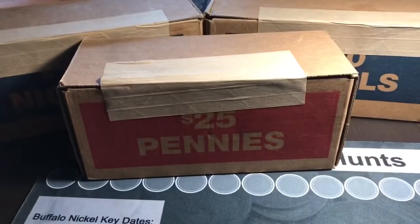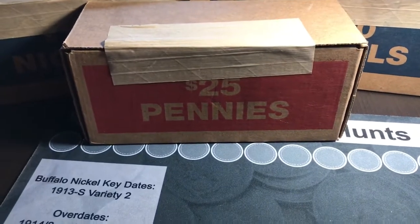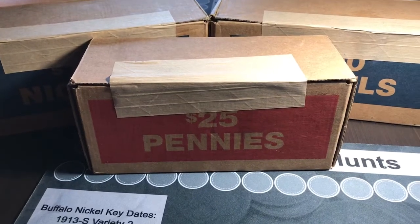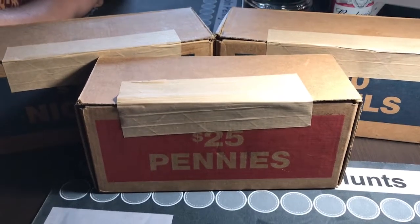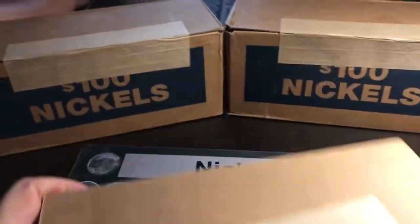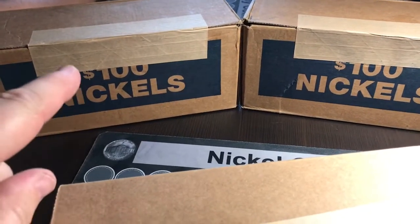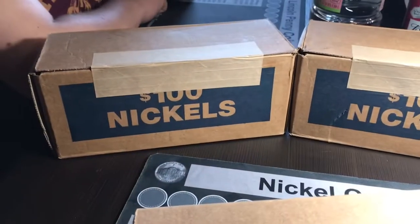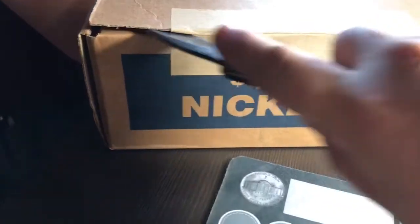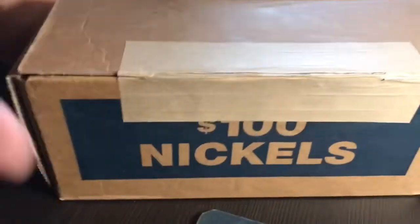We ordered two boxes of nickels last week at Fifth Third Bank. We didn't order a box of pennies but got one anyway. We got there to pick them up and they actually sold one of my boxes — the other one is still there, we're gonna pick it up tomorrow. I actually ordered three boxes of nickels but they only had two, so we're gonna do those. We're going to open one real quick and check a couple of the enders here to see if we got anything.